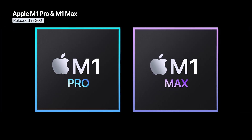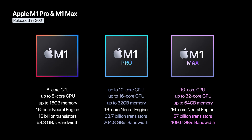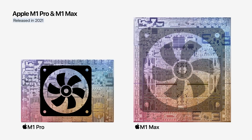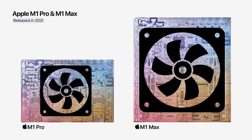A year later, Apple introduced the more powerful versions: the M1 Pro and M1 Max. They were based on the same architecture as the M1 but were larger chips with more CPU and GPU cores, much higher memory bandwidth, and more unified memory. Due to their more complex architecture and increased performance, they required an active cooling solution to operate at full capacity without noise or overheating.